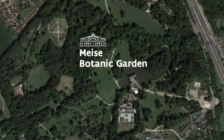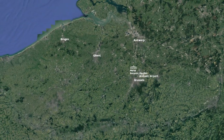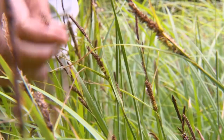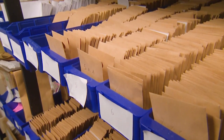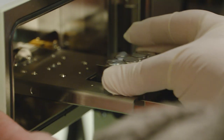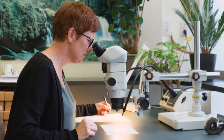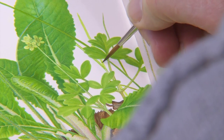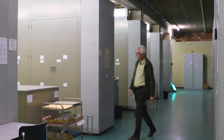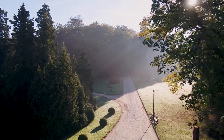Meise Botanic Garden is a green oasis a stone's throw from Brussels and Brussels Airport. It is a 92 hectare green arc with many rooms where scientific research ensures the identification, understanding and classification of the inhabitants of this green arc. Here 18,000 plants from all over the world grow and blossom. We have been collecting and studying plants for more than two centuries. We preserve plants for the future. In this fantastic botanical treasure, plants, history and science meet in a unique way. Welcome to a journey through the world of plants.